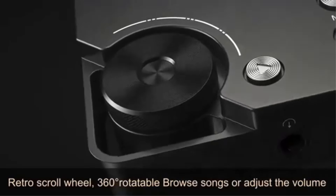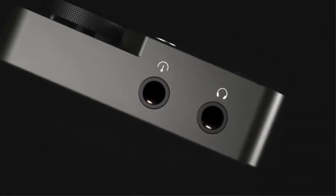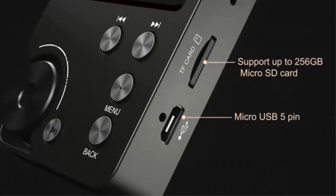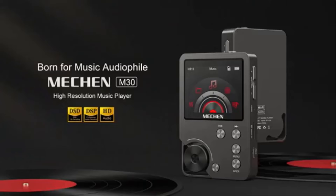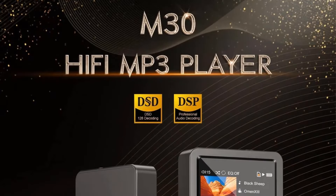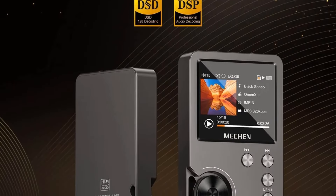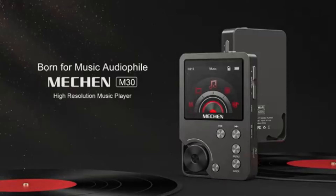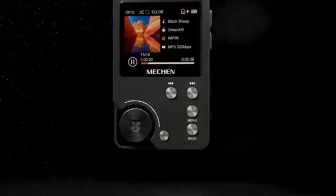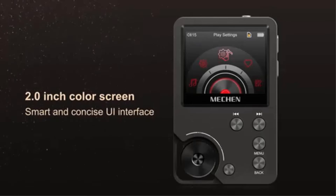Equipped with a 1500mAh lithium battery, the M30 provides a long battery life of 10–25 hours depending on usage. The player supports external storage via a 64GB memory card and can be expanded up to 256GB, allowing for ample music storage without built-in memory. It employs advanced DAC decoding technology for superior audio fidelity and features easy navigation with a scroll wheel and dedicated buttons. However, it lacks Bluetooth and Wi-Fi capabilities, focusing exclusively on music playback.